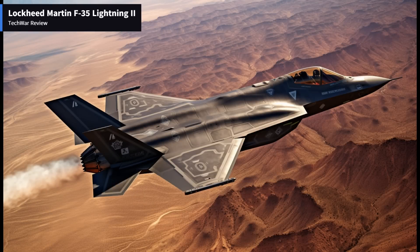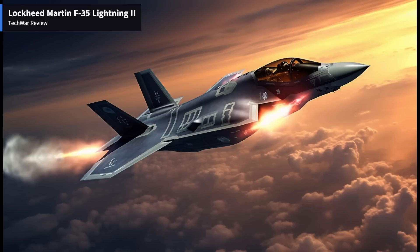Mission Systems and Weaponry: The F-35 features a vast array of mission systems and weaponry to fulfill a wide range of roles. It can carry a combination of internal and external ordnance, including air-to-air missiles, air-to-surface missiles, guided bombs, and even nuclear weapons in the future. The integrated sensor fusion allows for seamless coordination between sensors, weapons, and aircraft systems, enhancing the pilot's effectiveness in combat scenarios.